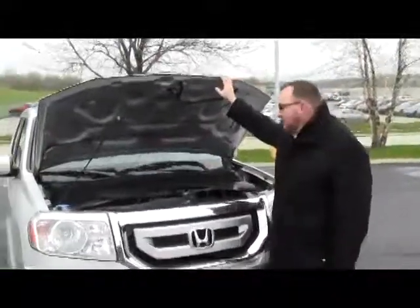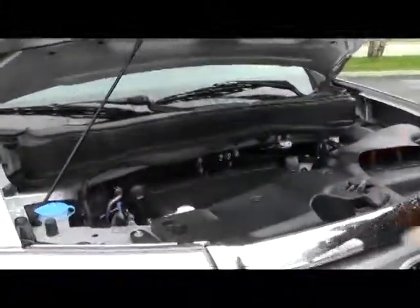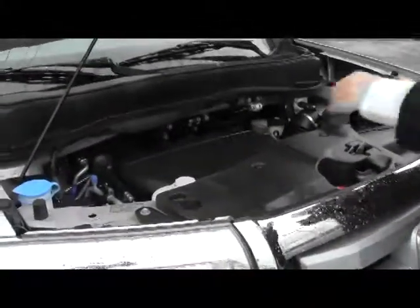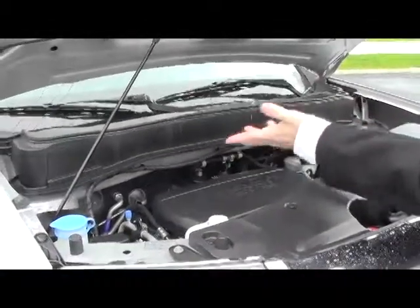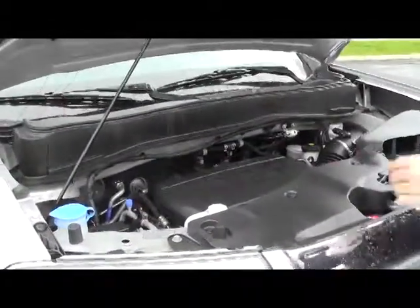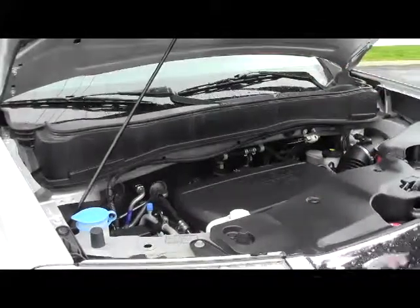Under the hood we have the 3.5 iVTEC six-cylinder motor with variable cylinder management. It'll shut off up to half the cylinders at cruising speeds to help save you on fuel. It is four-wheel drive — front-wheel drive all the time, and it'll displace as much as 40% of the power to the rear in all-wheel drive.